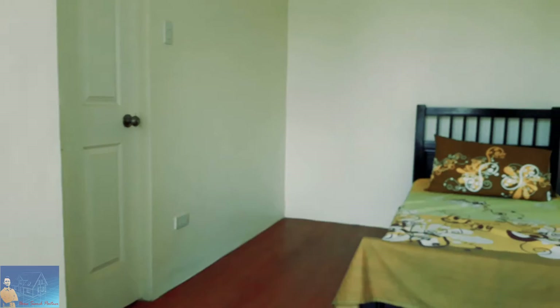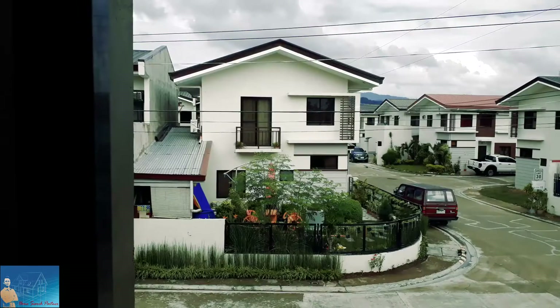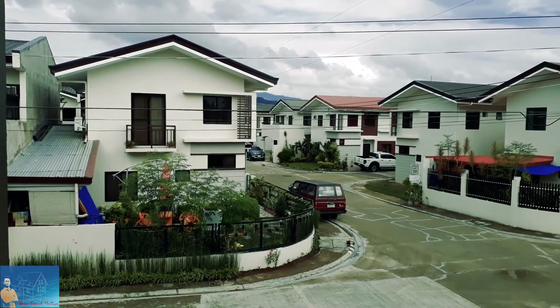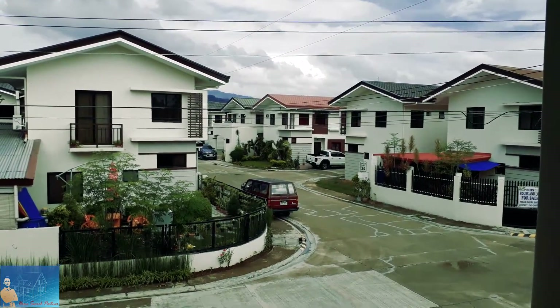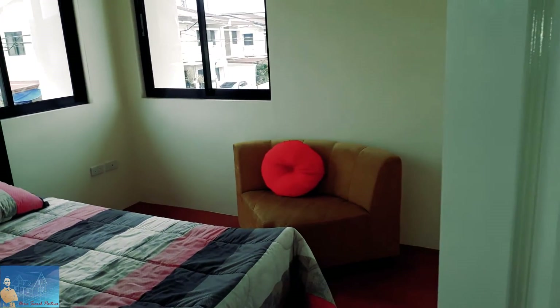Next to the bedroom we have a big window right here for you to see the whole neighborhood. This is a very spacious neighborhood — as you can see, the road is very wide. And now, finally, for the master's bedroom — let's go, this is the master's bedroom.